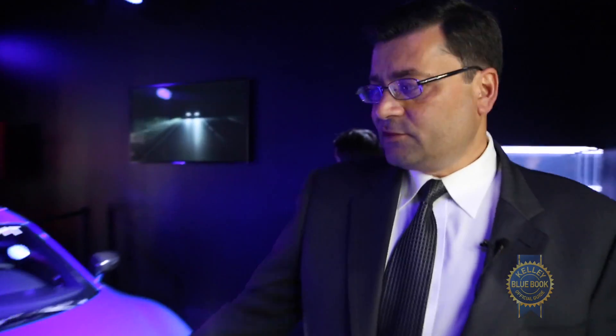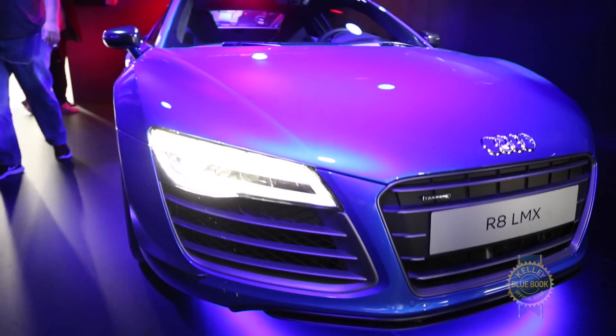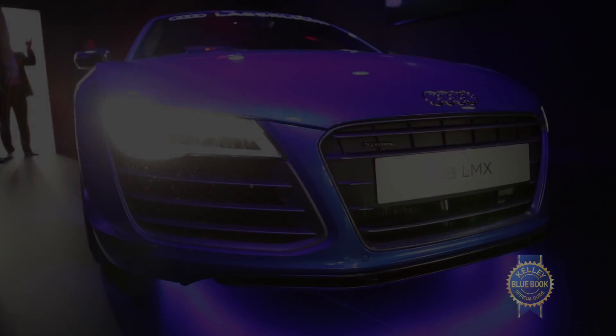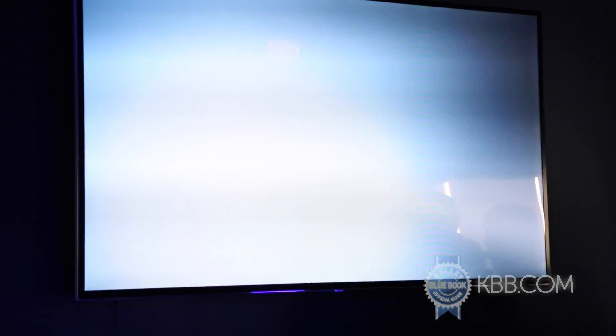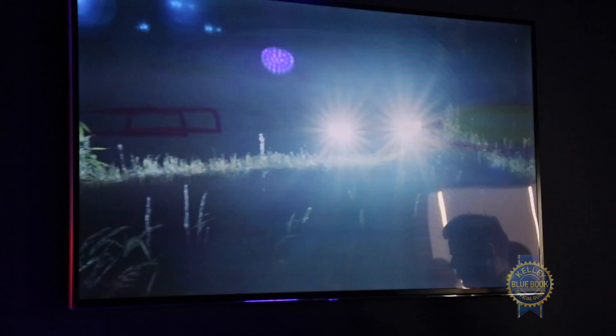We have in this vehicle here, which is a production R8 LMX, the first production implementation of laser light technology. These are the laser lights that were introduced last year. One of the big advantages with laser light technology is the reach and the range — you get several times greater vision, all the way up to 500 feet.